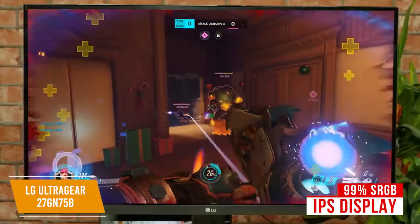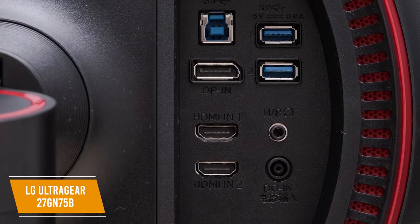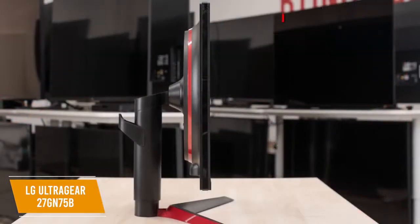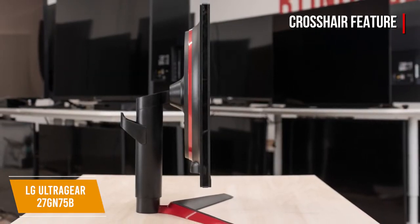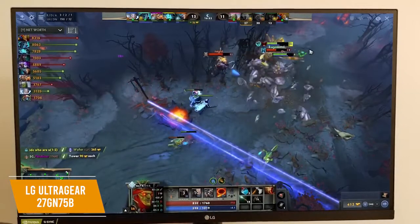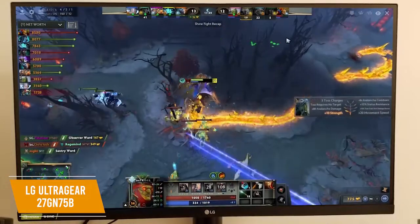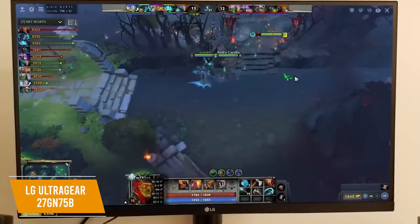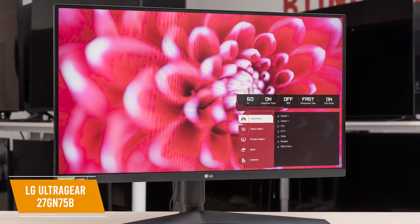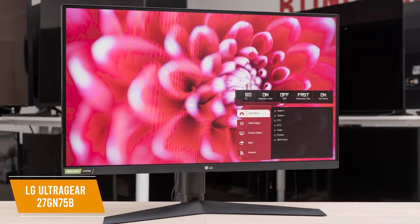The IPS panel with 99% sRGB display provides amazing color accuracy and wide viewing angles. Ports include one DisplayPort, two HDMI 2.0 ports, and two USB 3.0 ports, enough to keep your PC and two consoles connected. This monitor is truly made for gamers — it gives you a crosshair feature for accuracy during first-person shooters. The Black Stabilizer lets you see detail even in dark scenes by adjusting brightness, and Dynamic Action Sync minimizes input lag. The LG UltraGear 27GN75B is the best 1080p 240Hz monitor, making it great for competitive gamers and streamers.